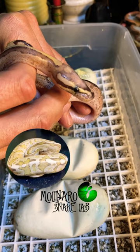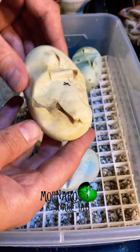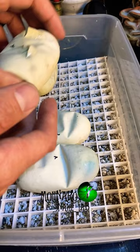We have four more snakes that still need to hatch. Two of them have already pipped. Pipping is when the snake uses its egg tooth to slice open the egg when it's ready to hatch. As you can see here, the snakes really sliced up these eggs. On these other two eggs, I don't see any pips or little slices at all.